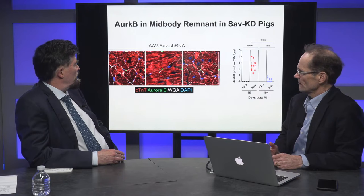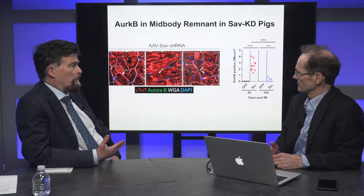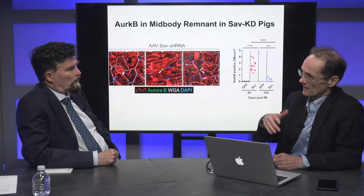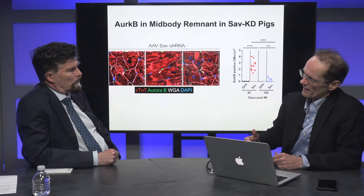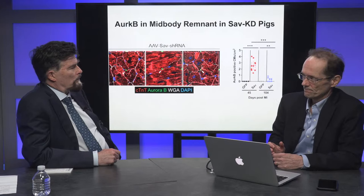I can imagine with these immature cardiomyocytes — do you have arrhythmias? Immature cardiomyocytes might be more prone to arrhythmias. We actually submitted a paper showing we put telemetry devices into the pigs, repeated the experiment, and we can show that arrhythmias are actually shut down more quickly in the Salvador knockout compared to controls. Interesting — spectacular results.